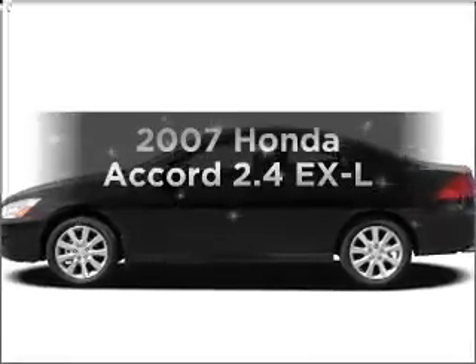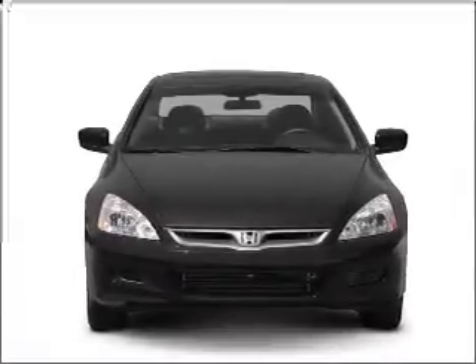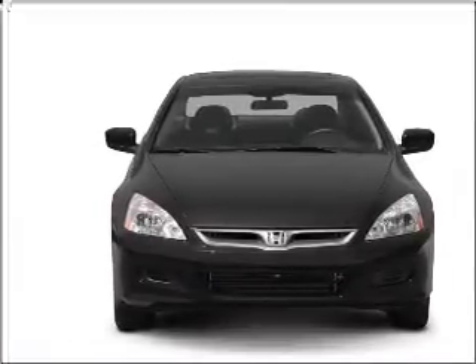Imagine yourself in this 2007 Honda Accord. This is the set of wheels you've been looking for, with an efficient four-cylinder engine that responds smoothly to its five-speed automatic transmission.